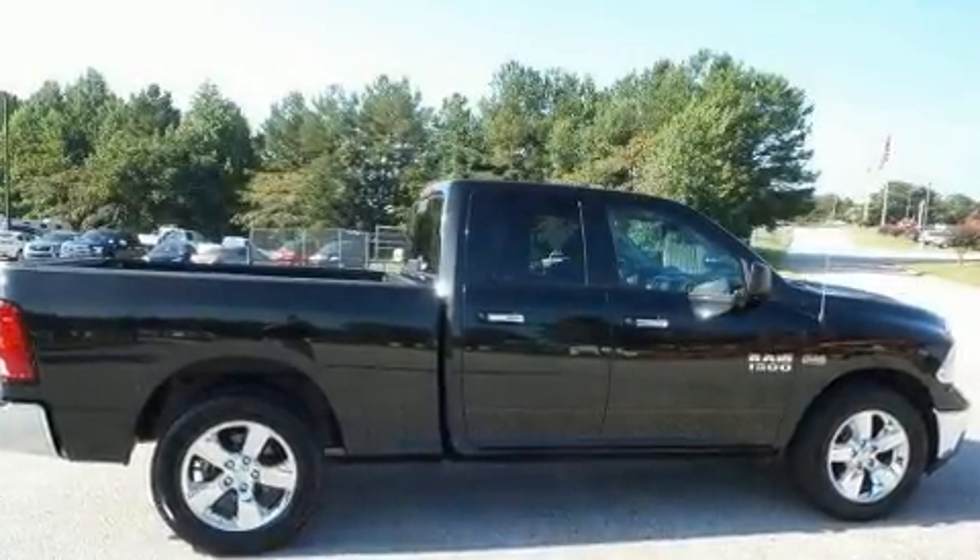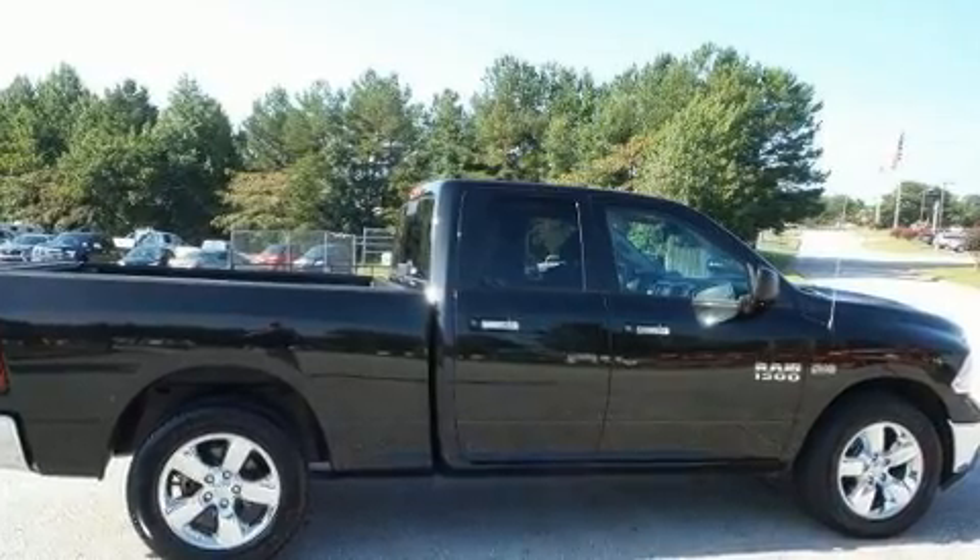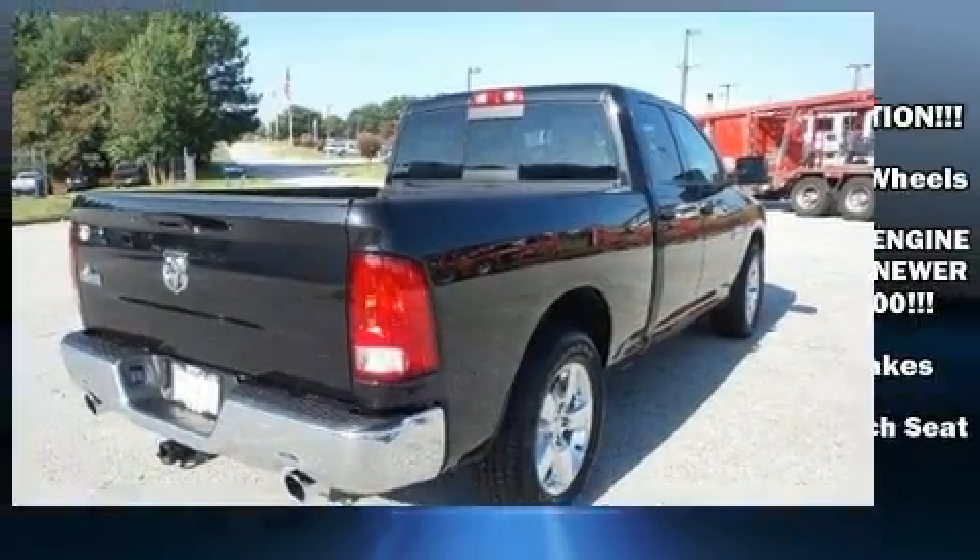Treat yourself to a test drive in the 2016 Ram 1500. With just over 20,000 miles on the odometer, this vehicle provides excellent value as a pre-owned model.